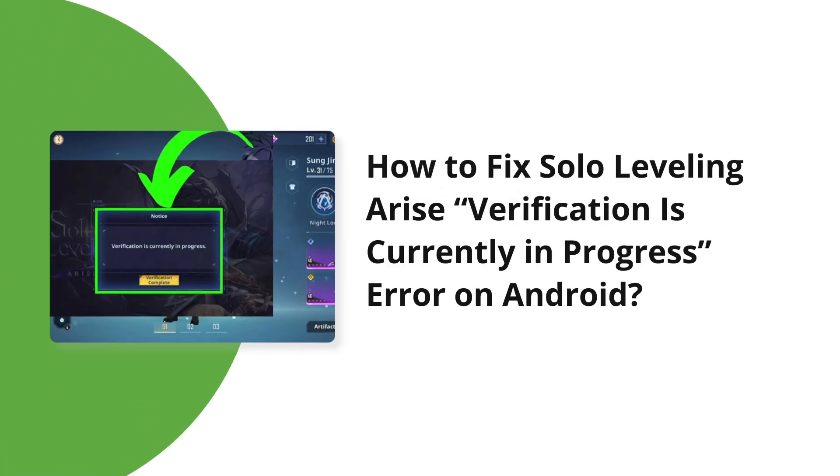Hello guys, welcome back to our channel Android Data Recovery. In this video, we're going to resolve Solo Leveling Arise verification is currently in progress error on Android. If you are facing the same problem when trying to log in to the game through Chrome browser, then this video will surely help you in fixing it.